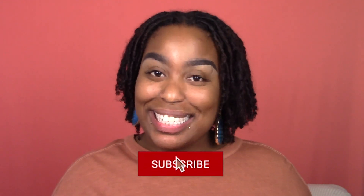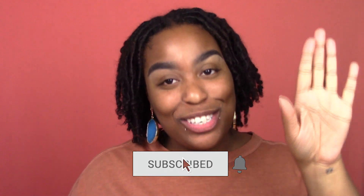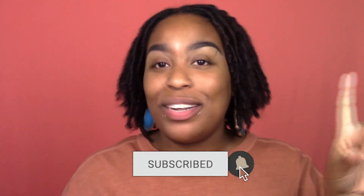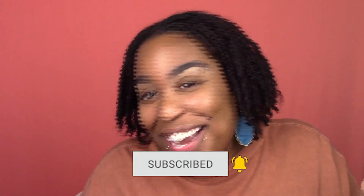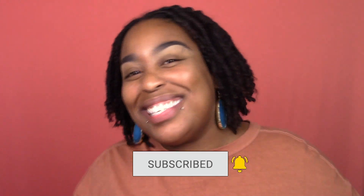If you haven't already, hit that subscribe button, like this video, and tell your friends and your mama about sharing — because 2021 is going to be our year.